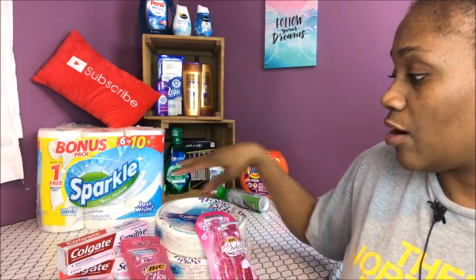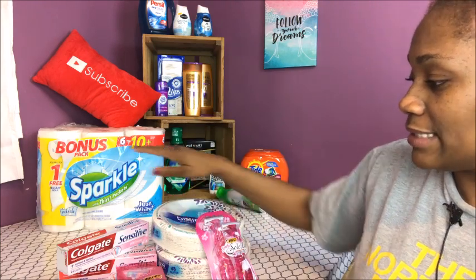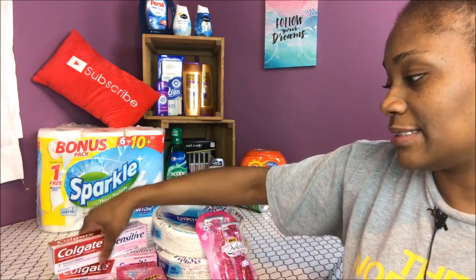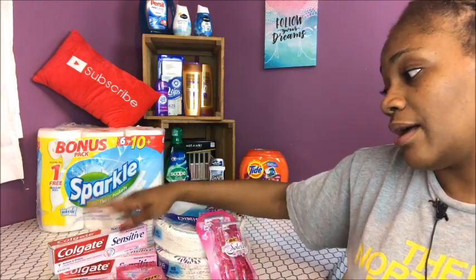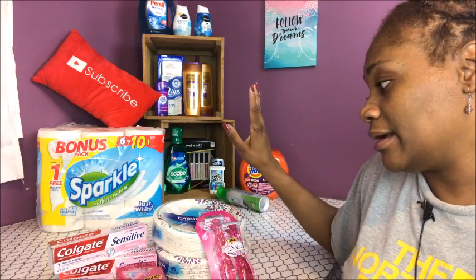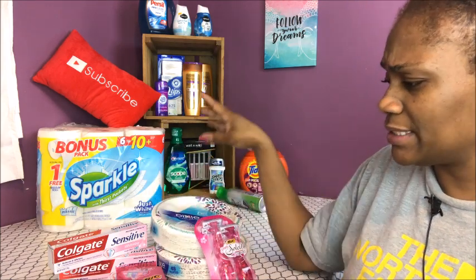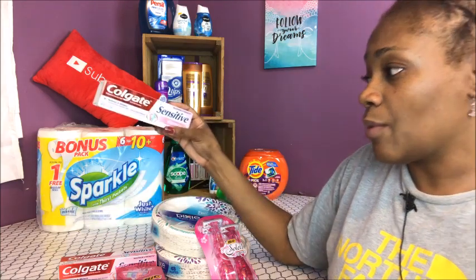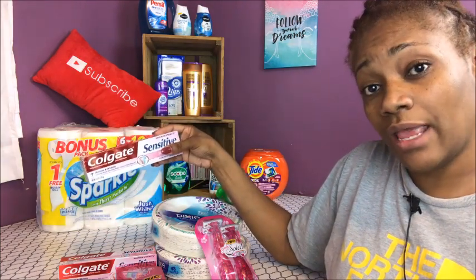I did two transactions on two different days. On the second day I did the Dixie plates and the Colgate. I wasn't able to find the Colgate at the original store — they brought them all up — and I totally forgot about the Dixie plates that I wanted.